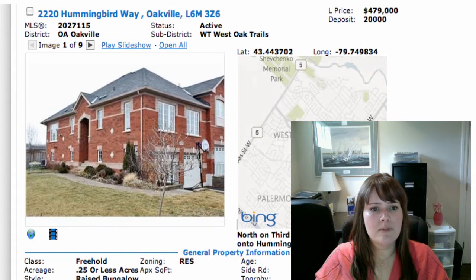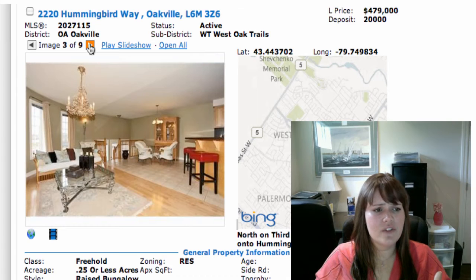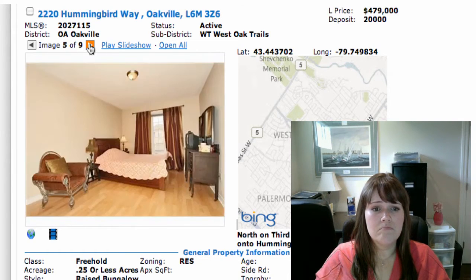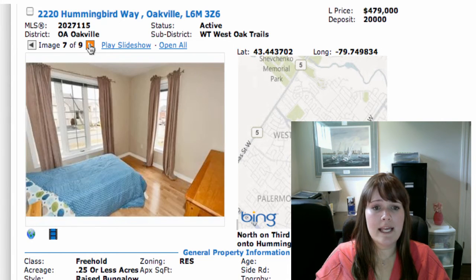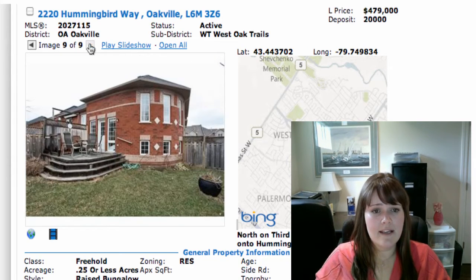Let me show you the pictures of this place — it's a nice one. Been really well kept, nicely decorated, nice neutral colors. Hardwoods on the main floor, good kitchen. The basement is so bright — doesn't even look like a basement — and a nice deck in your backyard. That's a great location too. So again, that's on at $479,000.